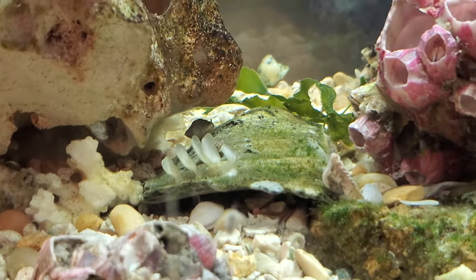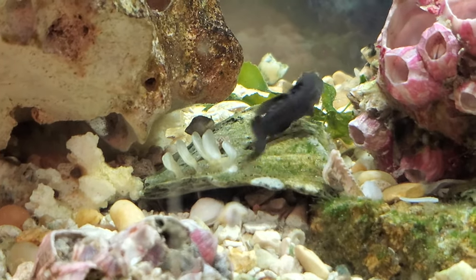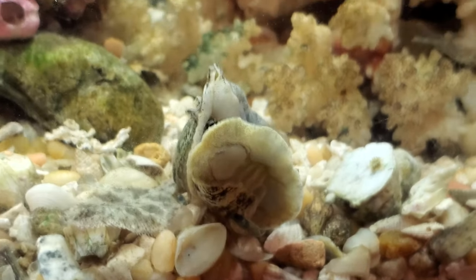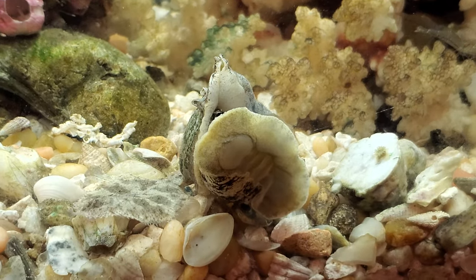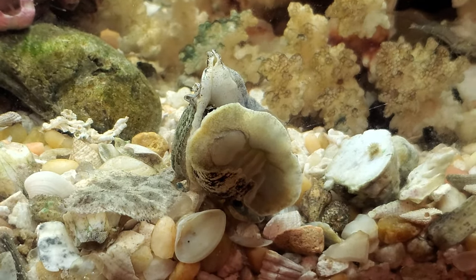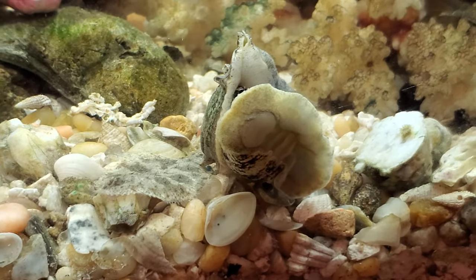I've gotta look up and see how long they take — the gestation of the eggs — until they hatch, and whether they'll hatch in this quality of water. From what I've read, these crown conch are kind of a barometer of water quality.